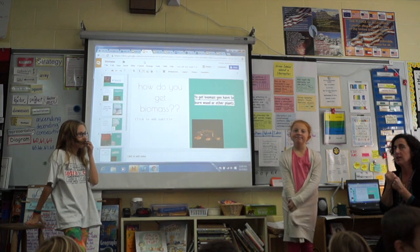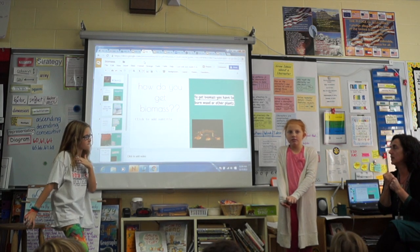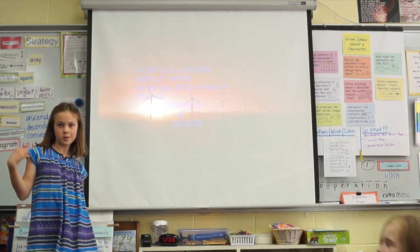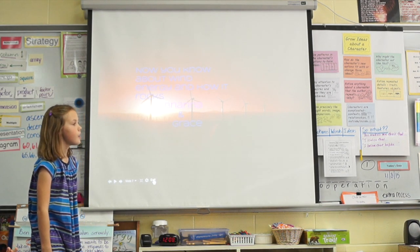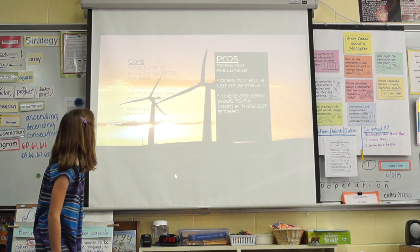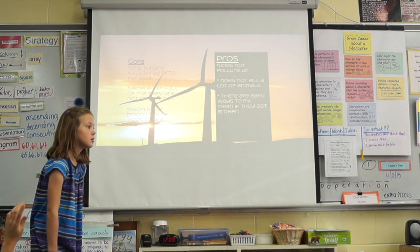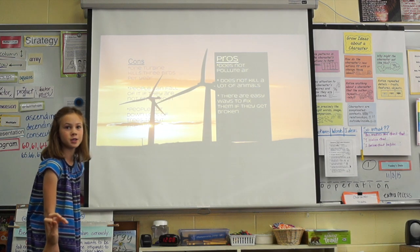What do you think Vermont should do? What do you think was the most significant con for wind? They probably would take a lot of force — looking at the picture of one turbine.